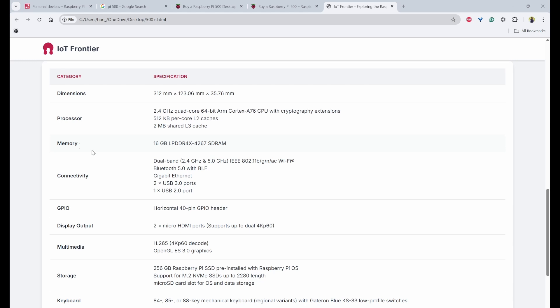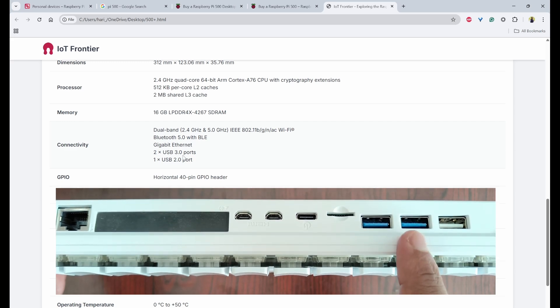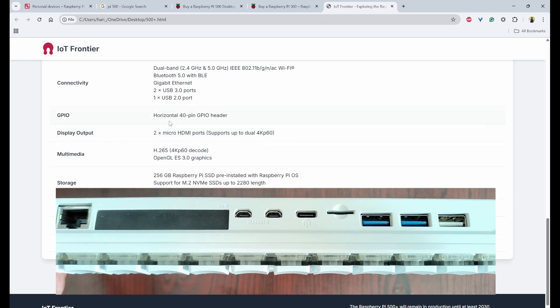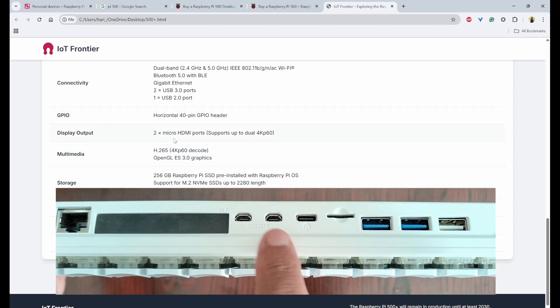The memory is now an upgraded 16 GB. For connectivity, it has dual-band Wi-Fi at 2.4 GHz and 5 GHz, Bluetooth 5.0 with BLE, and Gigabit Ethernet. It features two USB 3.0 ports, one USB 2.0 port, and similar to the Raspberry Pi 5, a 40-pin GPIO header.